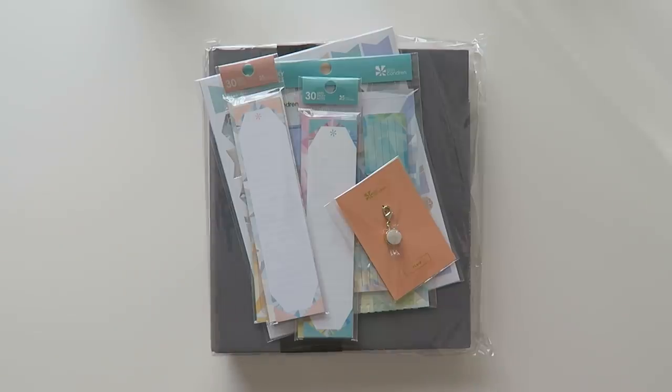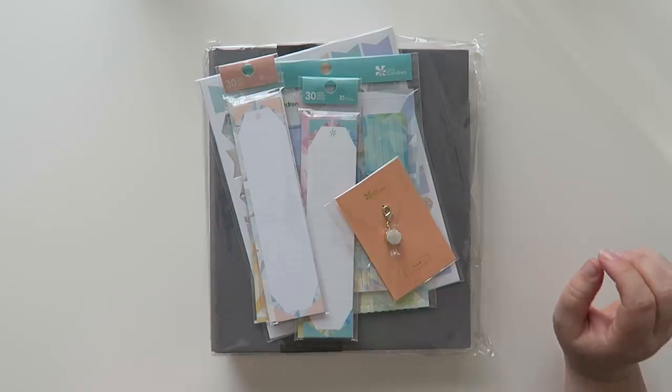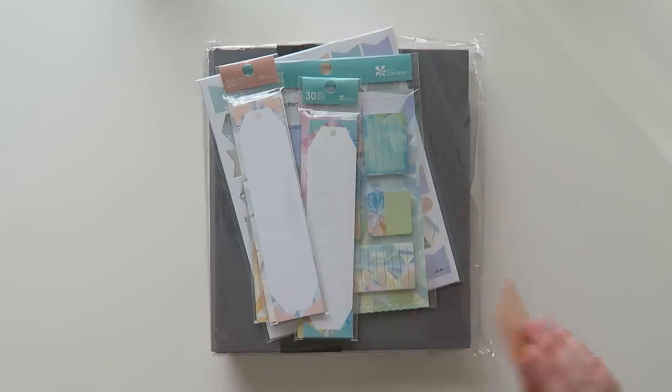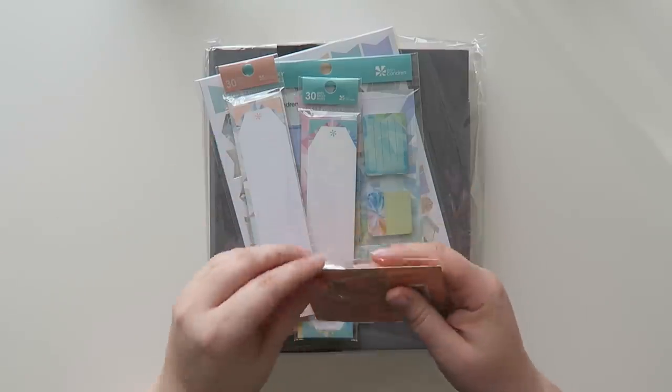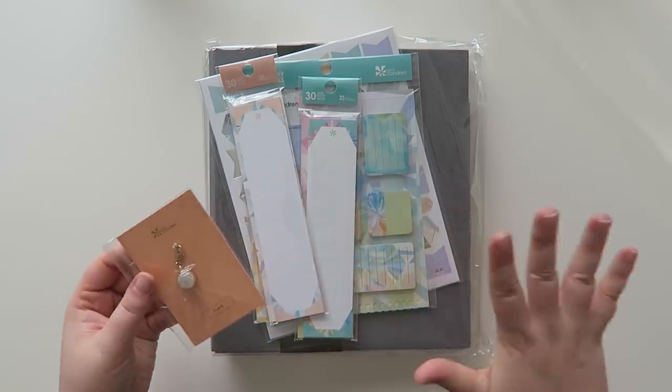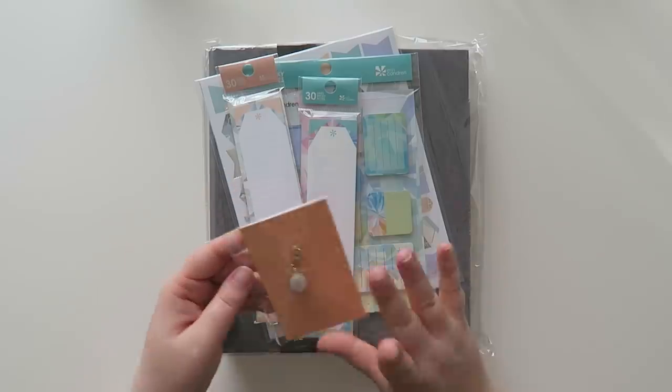I ordered this on actual public launch day, which was like the 8th or something, and this only took a week and I chose the least expensive shipping. So let me show you the accessories that I got, because there were a couple things that weren't included in my PR kit that I want to share with you guys.